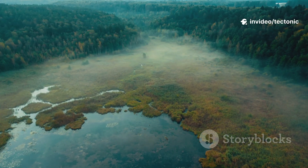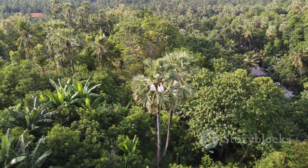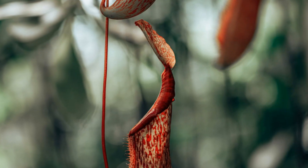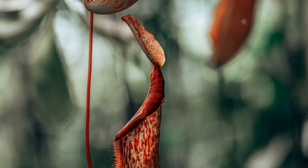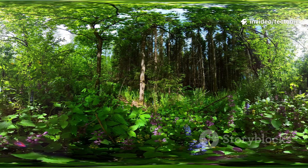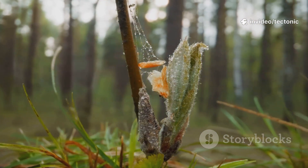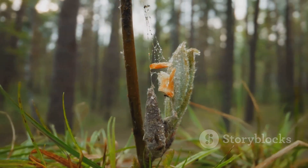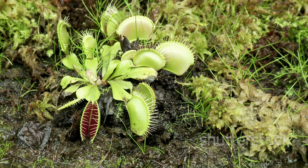If you've ever walked through a misty bog or peeked beneath the dense canopy of a Southeast Asian jungle, you might have glimpsed one of the plant world's most mind-blowing inventions: the pitcher plant. This isn't your average leafy green — this is nature's own carnivorous trap designed to lure, capture, and digest unsuspecting prey. And it does it with style. Let me take you inside the secret world of the pitcher plant.